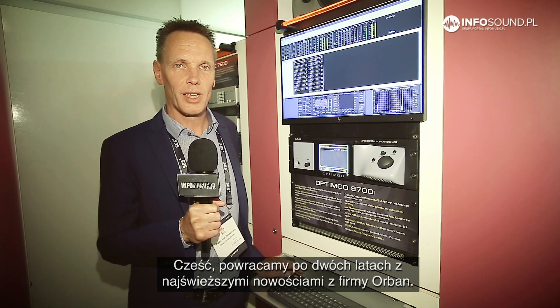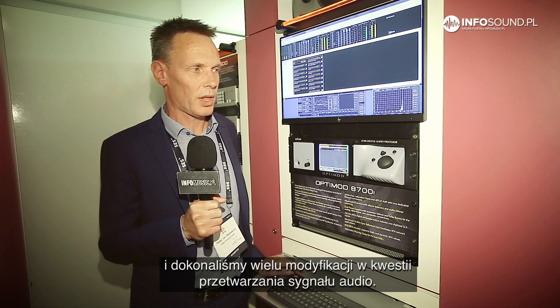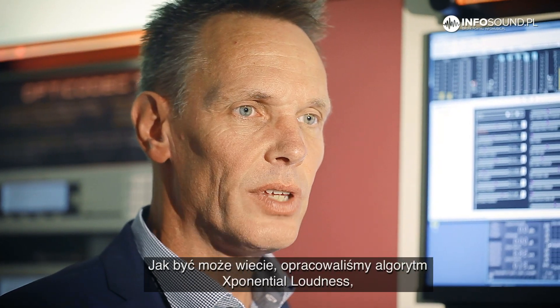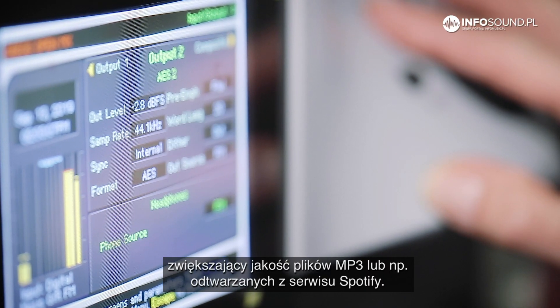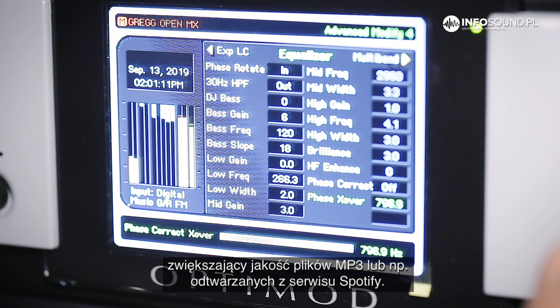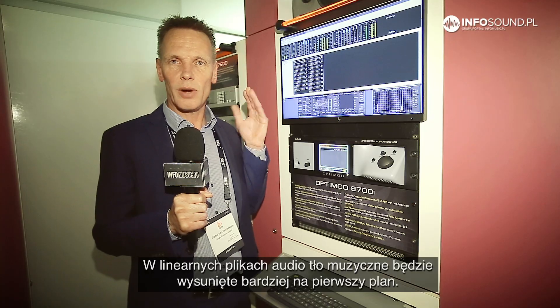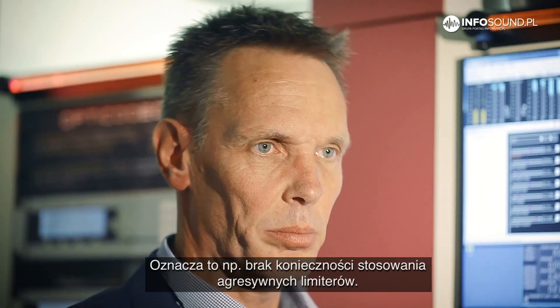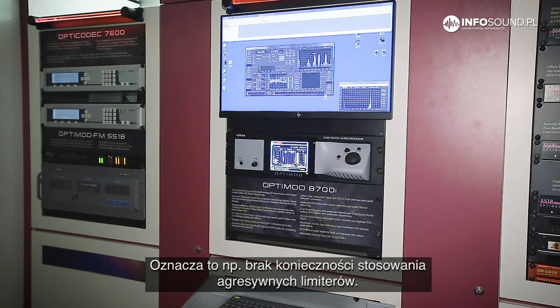Hello, I'm back again after two years with some more information from the Orban company. We introduced the 8700i two years ago and we've made a lot of improvements on the audio processing stage. We have the exponential loudness that increases the quality of MP3s, or maybe if you play some songs from Spotify. It will bring the background of the music more to the front, which means you don't need to use the aggressive sound of a final limiting stage.